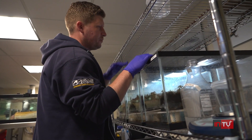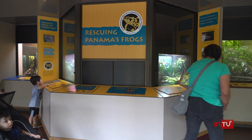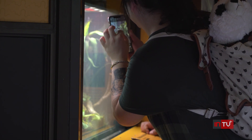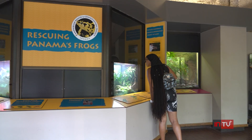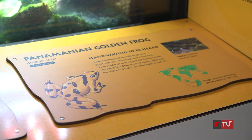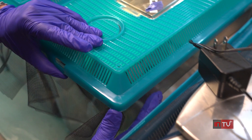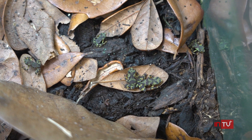Evans is an assistant curator at the Smithsonian's National Zoo in Washington, D.C., where visitors who look closely can see the Panamanian golden frog on display daily. He hopes visitors take away that they're seeing a species that potentially no longer exists in the wild — people have not really seen this species in the wild since 2009. The public exhibit inside the Reptile Discovery Center tells the story of the toad now facing imminent extinction due to a fatal skin fungus spreading rapidly across Central America.